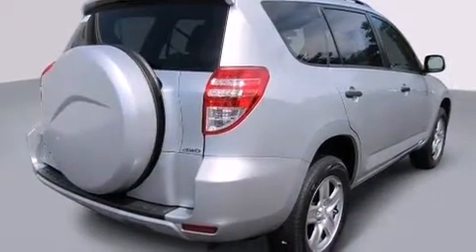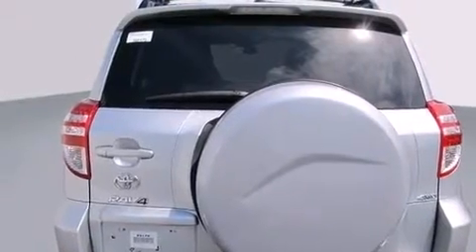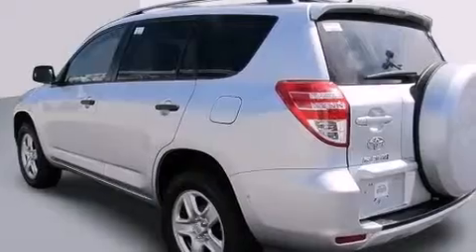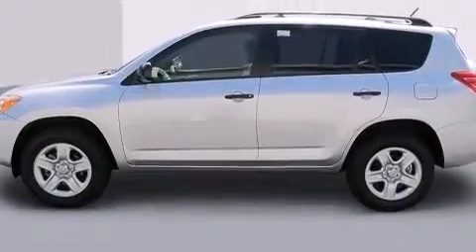Features include air conditioning, a split folding rear seat, cruise control, a CD player, a passenger side vanity mirror, front side impact airbags, a rear window defroster, traction control, and a keyless entry system. This vehicle has fewer than 21,000 miles on the odometer.